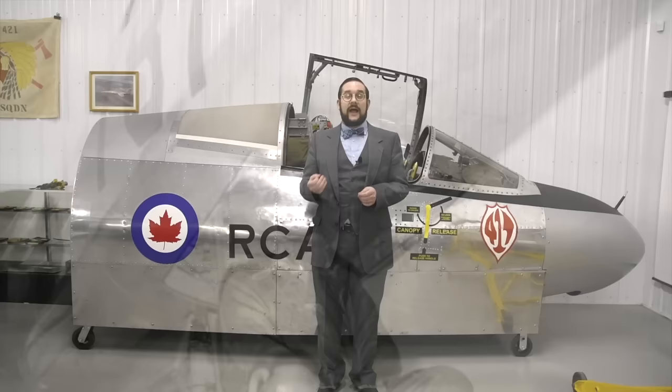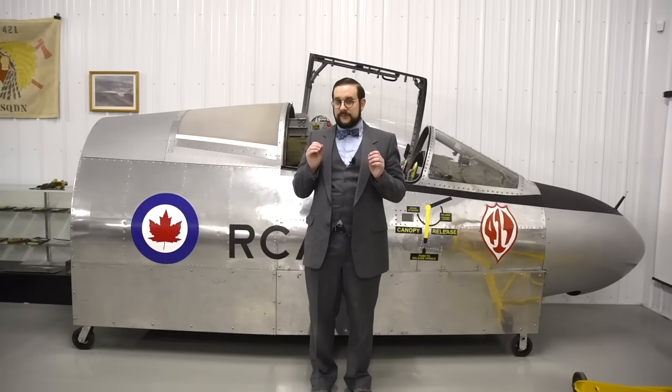The F-104 has an extremely tall T-tail, and the ejection seats of the era were not able to reliably have the pilot clear the tail. So the first models of the F-104 actually had a downward-firing ejection seat, the Stanley C-1. When you initiated the ejection sequence, a hatch in the floor would pop open and be torn away by the airstream, and the seat would fire you downward through that hatch. You can see why the spurs were especially needed — if your legs are out operating the rudder pedals and you're ejected through a much smaller hole, your legs are getting torn off.